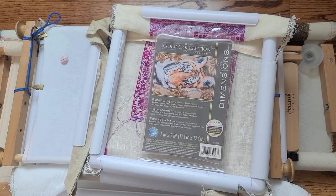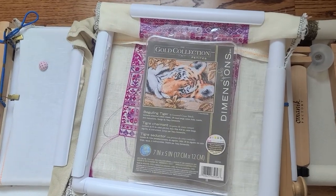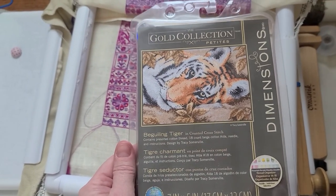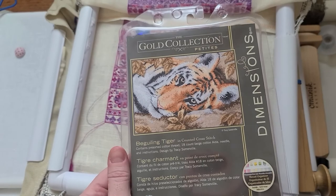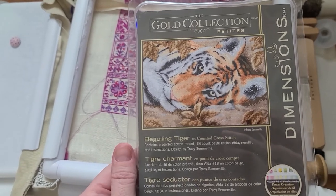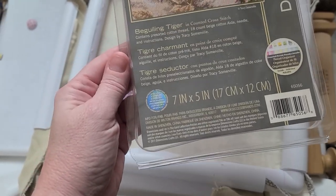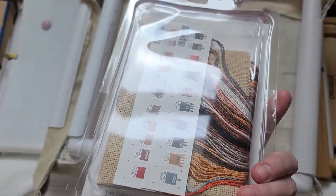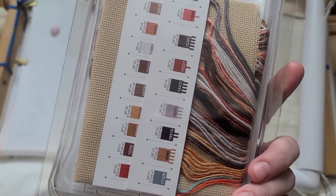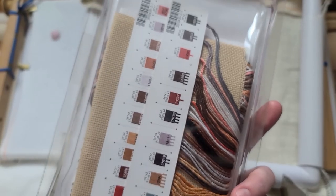Since it's the Year of the Tiger, I figured I should stitch something with it. The only thing I have is this Dimensions kit — the Beguiling Tiger, I think, or just Beguiling. It's a petite size, but just because it's small doesn't mean it's going to be super easy because it's a Dimensions kit, so there will be back stitching and all kinds of things. The size should be seven by five.